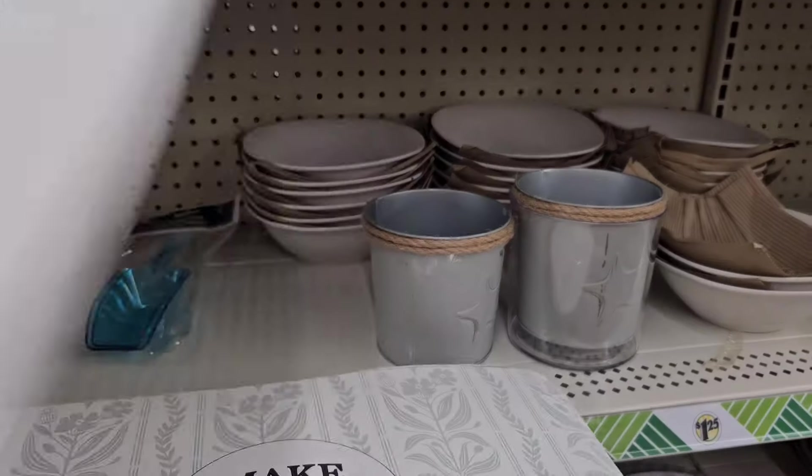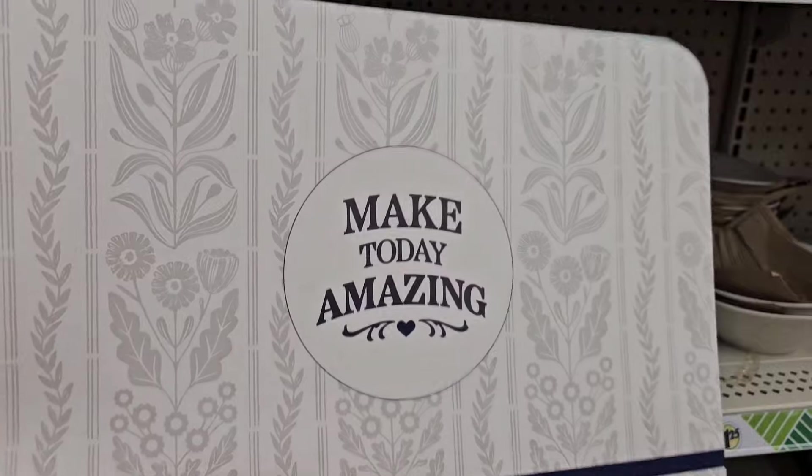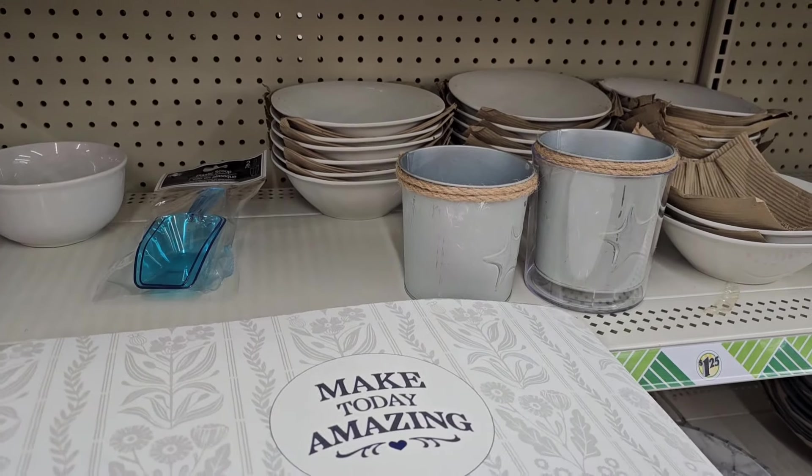Let's see — 'make today amazing.' This is beautiful as well. Make today amazing, very very pretty.